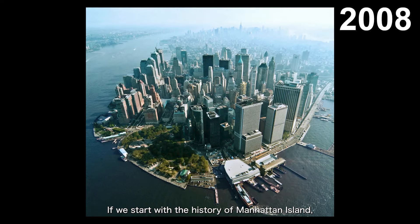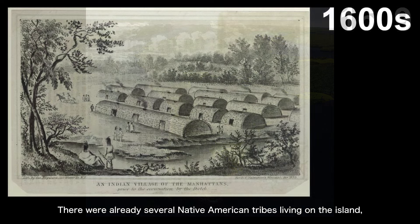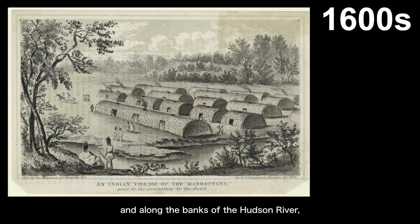If we start with the history of Manhattan Island, rewinding the clock back 400 years, what would Manhattan Island have looked like? In the book Manahatta, Dr. Eric Sanderson simulated the appearance of Manhattan Island in the year 1609 through his research. We can infer that 400 years ago, this area was probably a forest with many hills and wetlands. There were already several Native American tribes living on the island and along the banks of the Hudson River. These tribes lived the life of hunting and fishing.